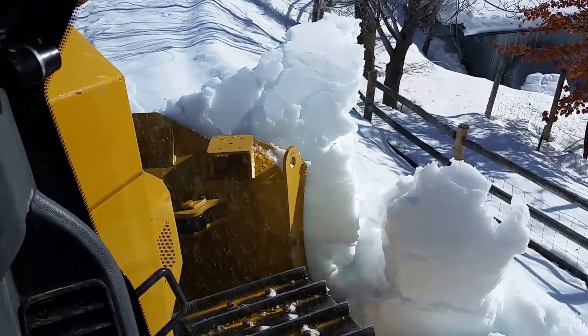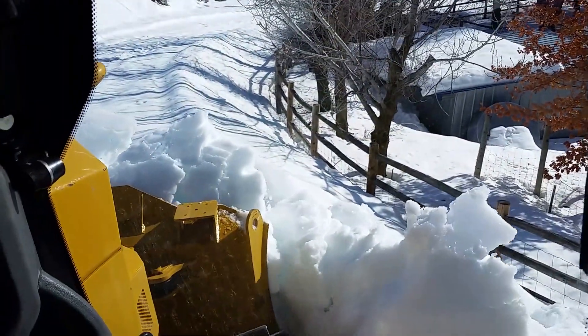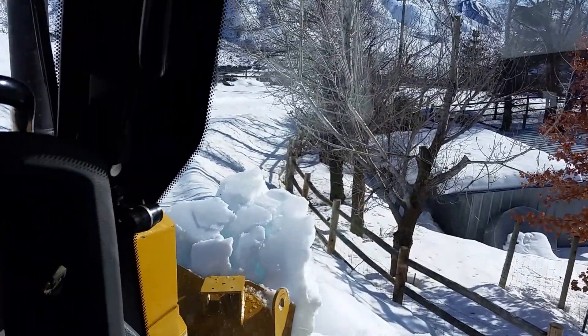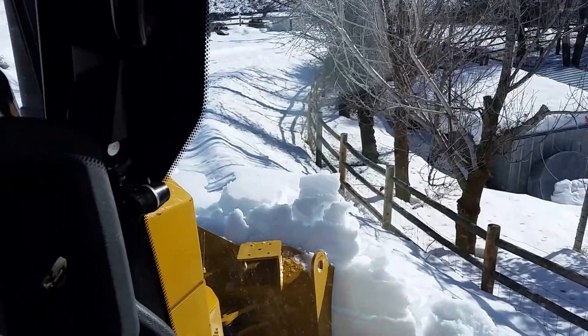That's a lot of snow. Now we're sliding sideways. It's quite the challenge. It wants to slide sideways real easy, so I got to be thinking way ahead.